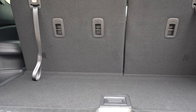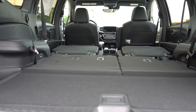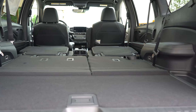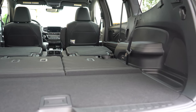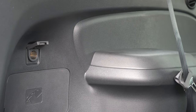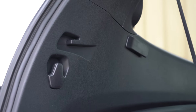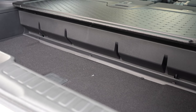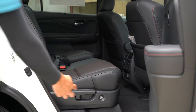For comparison, the Highlander has 84.3 cubic feet and the Palisade 86.4 — practically identical. The EX trim and up gets a 12-volt power outlet in the cargo area. All trims get cargo lighting, cargo tie-down anchors, grocery bag hooks, and a decent amount of in-floor storage — deeper than you typically find in three-row SUVs, which is a nice touch.